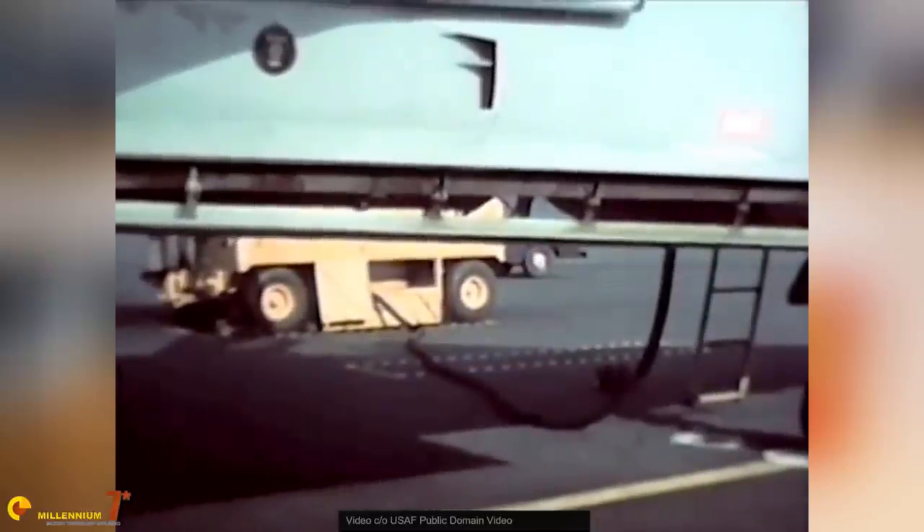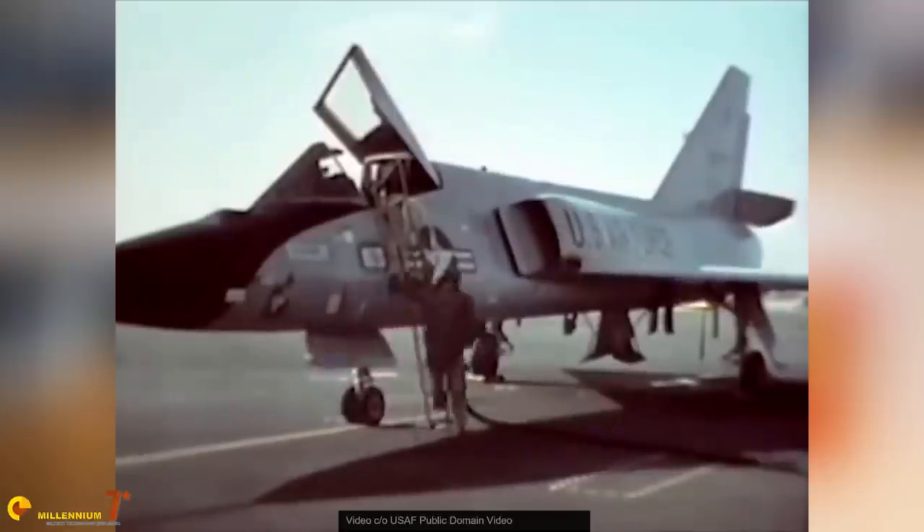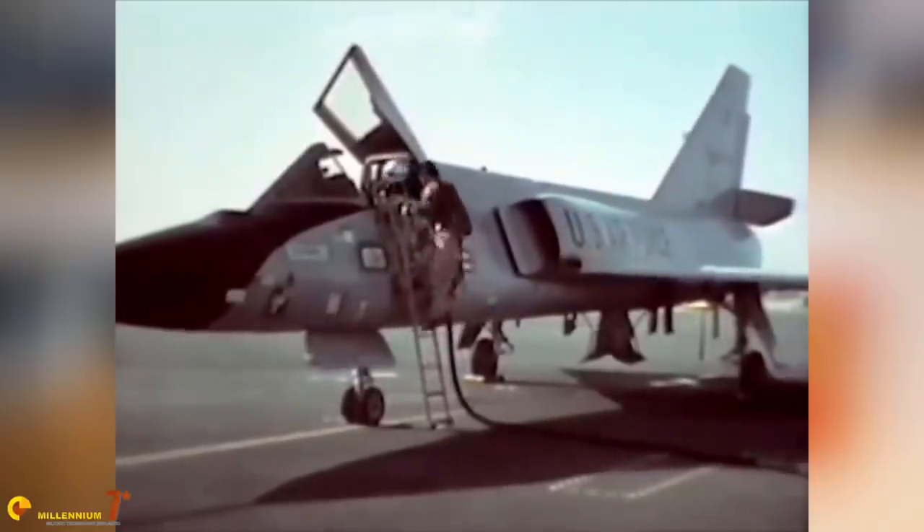As on the F-102A, the armament was housed internally in a large weapons bay that was closed by pneumatically operated double folding doors. The original armament was all missile. There was a single Douglas AIR-2 Genie unguided missile equipped with a 1.5 kiloton nuclear warhead.